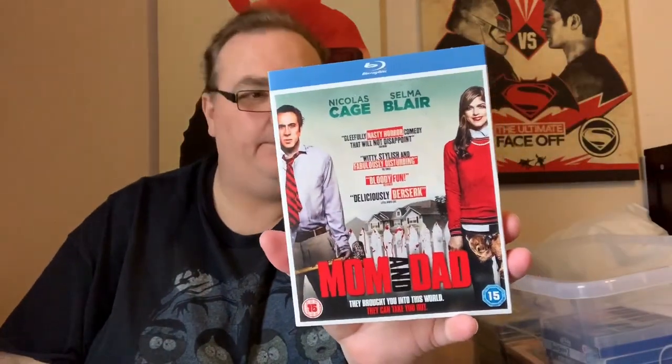Mom and Dad — Nicholas Cage and Selma Blair. I think this is something to do with parents of kids just going apeshit and trying to kill their kids, which I suspect a lot of parents will be trying to do in about 12 weeks' time.